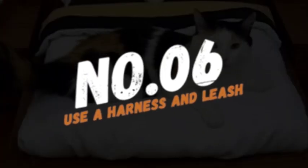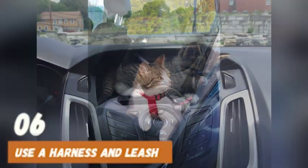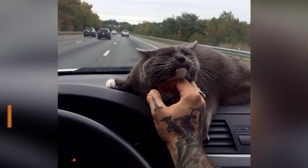Number 6: Use a harness and leash. If your cat is comfortable wearing a harness and leash, this can be a great way to keep them calm and safe during car rides. It also allows you to take them out of the car for a quick break or to use the litter box.